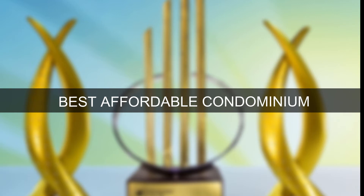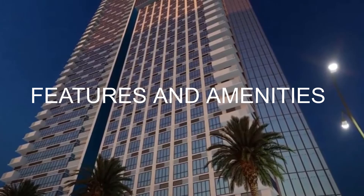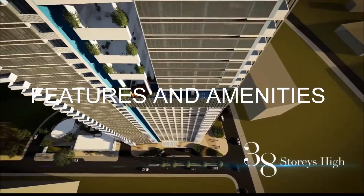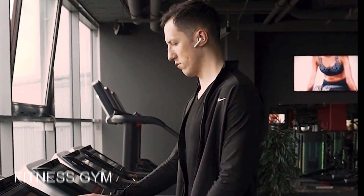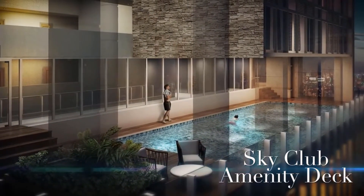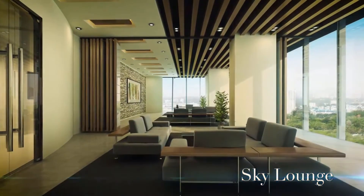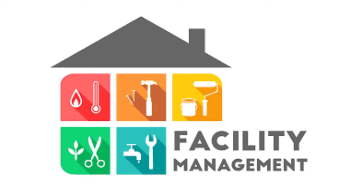Features and amenities of 38 Park Avenue include a Swimming Pool, Fitness Gym, Lounge Areas, Multipurpose Hall, Kids' Zone, High-ceiling Grand Lobby, Grand Atrium, Material Recovery Facility, 100% Backup Generator, Fire Detection and Suppression, and Automatic Sprinkler System.